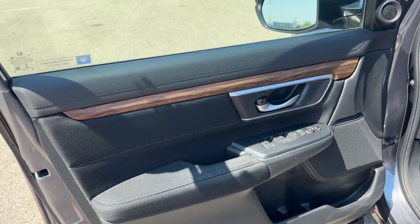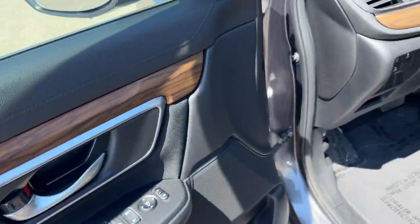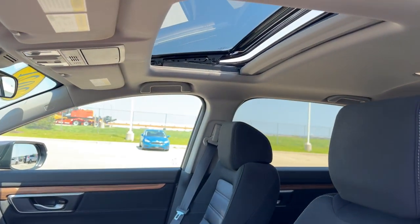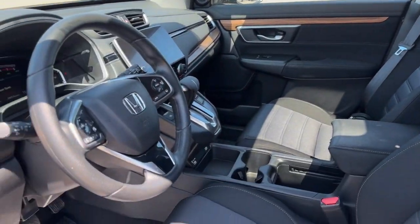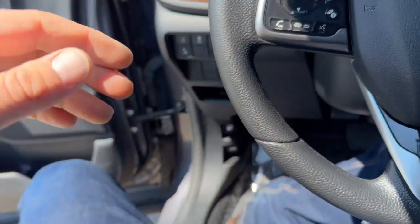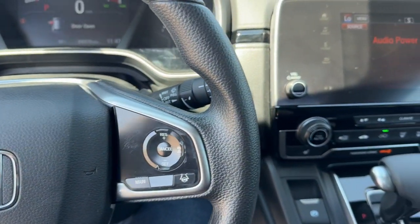Really nice all-black interior here with the wood grain accents along the door, power driver seat, black premium cloth seating. You've got a sunroof, so plenty of natural light in the vehicle, forward collision warnings as well as lane departure warnings.